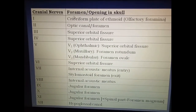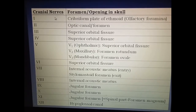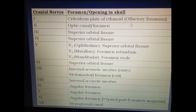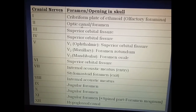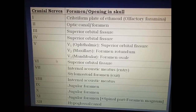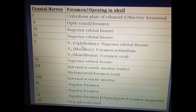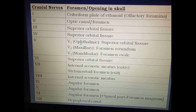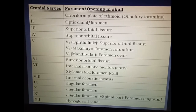These are the various foramina or openings in the skull which transmit the various cranial nerves. The olfactory nerve passes through the olfactory foramina present in the cribriform plate of the ethmoid. The optic nerve passes through the optic canal. The oculomotor, trochlear, and abducent nerves pass through the superior orbital fissure. The three divisions of the ophthalmic nerve — frontal nerve, lacrimal nerve, and nasociliary nerve — also pass through the superior orbital fissure.